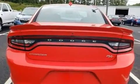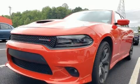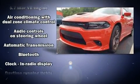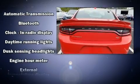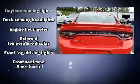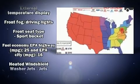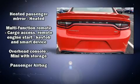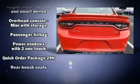Dodge ensures the safety and security of its passengers with equipment such as dual front impact airbags, front and side impact airbags, traction control, brake assist, anti-whiplash front head restraints, a panic alarm, an emergency communication system, and four-wheel disc brakes with ABS.